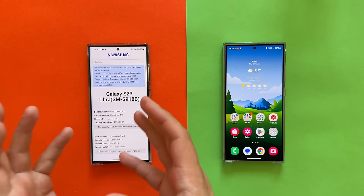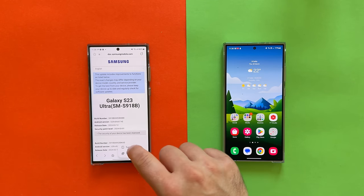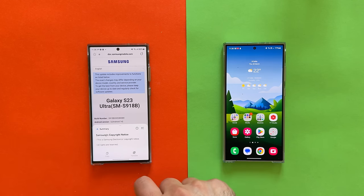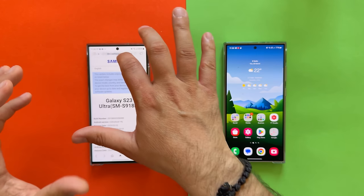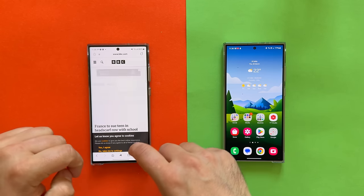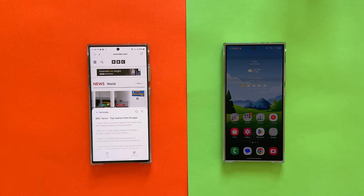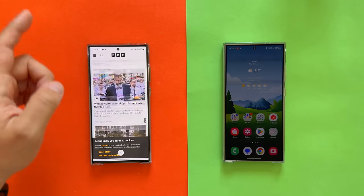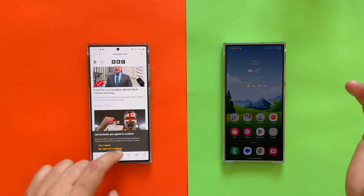Let's try the new summarize function in Samsung Internet browser. I've opened the One UI changelog — clicking summarize. That wasn't so great, nothing there. Let me open something proper — BBC News. Clicking summarize: top stories from Europe. Instead of reading all of this, you just get this summary. And this works nicely in other sections too.